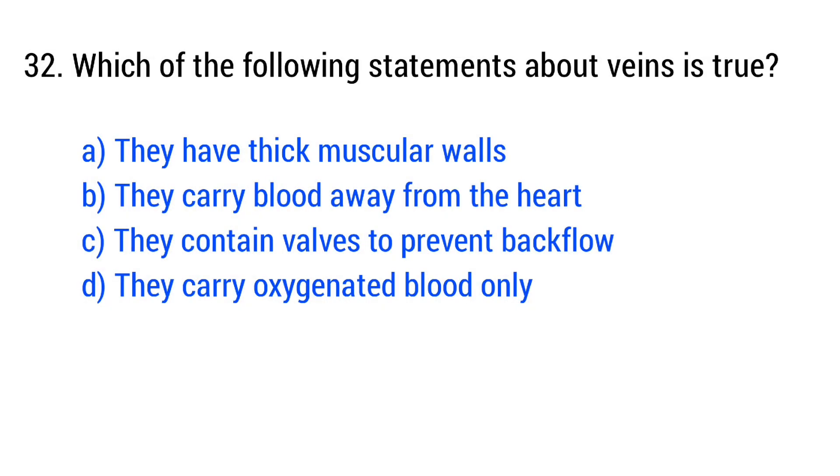Question number 32. Which of the following statements about veins is true? The right answer is option C: they contain valves to prevent backflow.